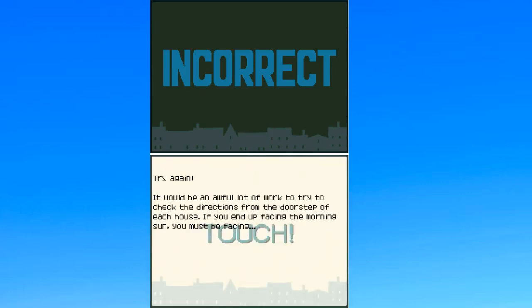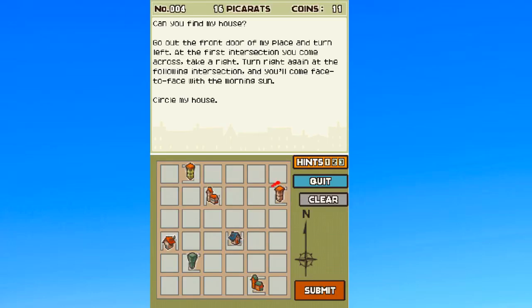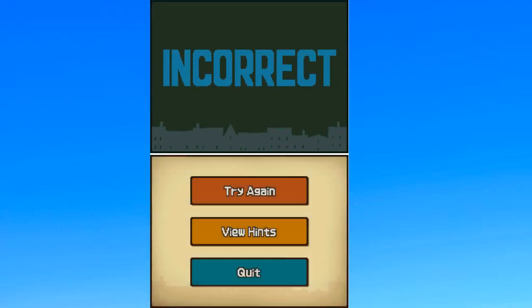Frankly I'm ashamed. Don't tell me you're ashamed when I'm the one giving the wrong answers — how do you think I feel? This one? That should do it. No. Frankly I'm ashamed.